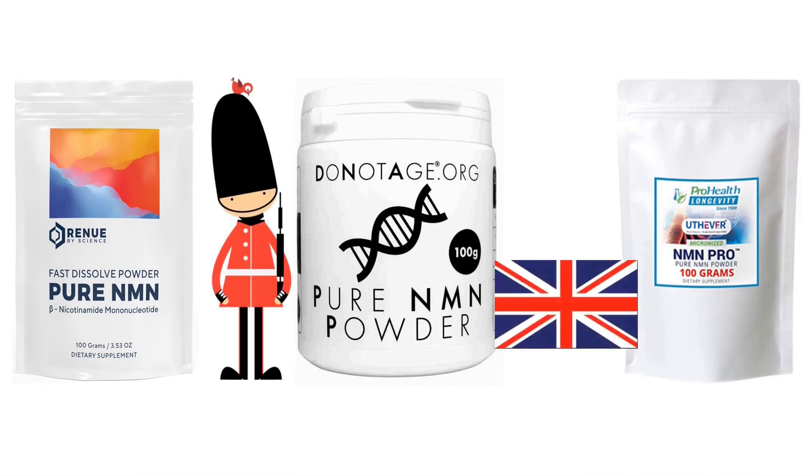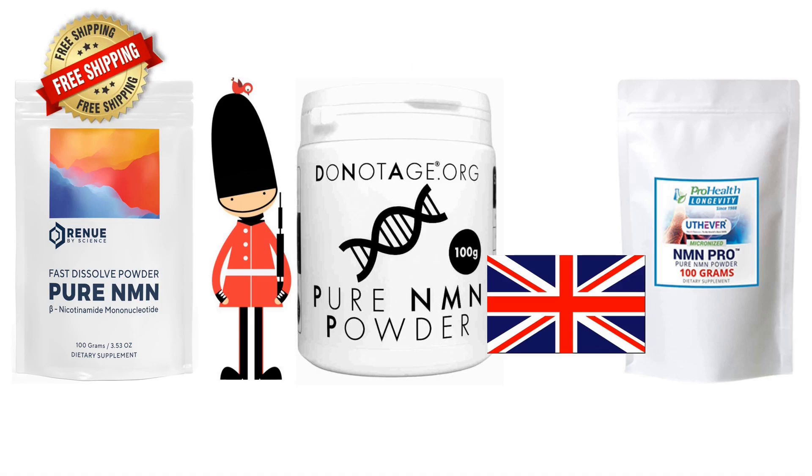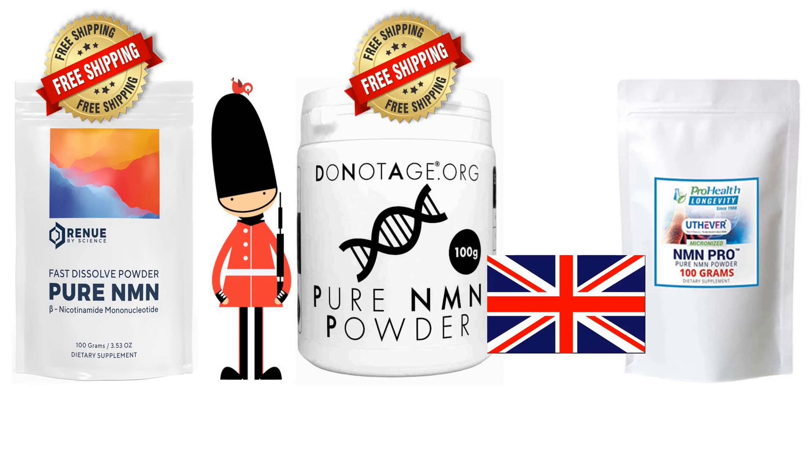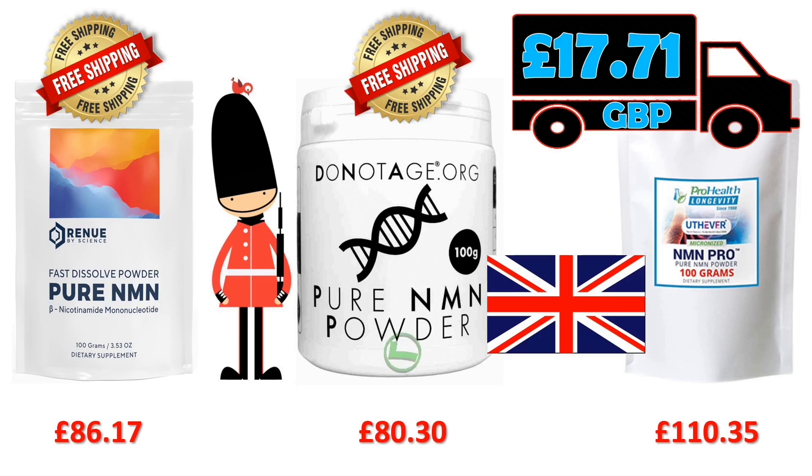Let's head north to the United Kingdom and look at shipping prices there. If you buy from Renew by Science, shipping of 100 grams of NMN from America to the UK is still 100% free. DoNotAge.org shipping around the UK is still also 100% free. ProHealth Longevity shipping to the UK from America using their USPS Priority Mail service will cost you $23.10 — that's around £17.71. So if you're in the UK, to get your 100 gram bag of NMN from Renew by Science will cost you around £86.17, DoNotAge will now only charge you £80.30, and ProHealth will cost you upward of £110.35. So if you live in the UK, DoNotAge.org is now £5.87 cheaper than Renew by Science and £30 cheaper than ProHealth Longevity.